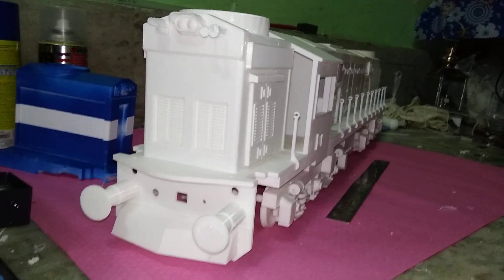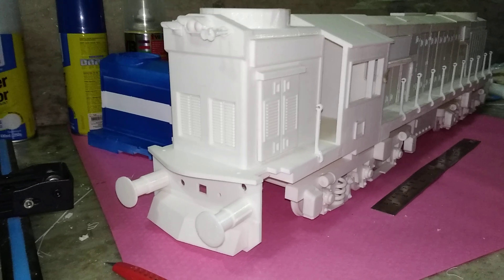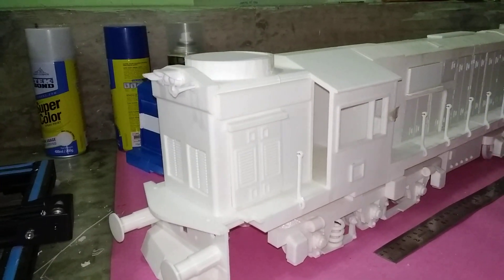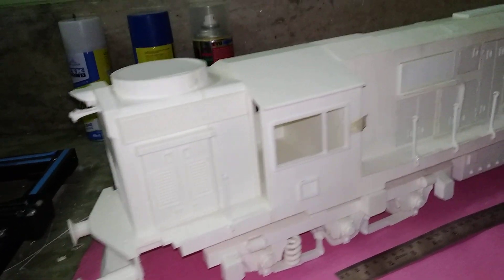Hello, this is Samit from Sijan Creation. This is a diesel locomotive we are making for our client.